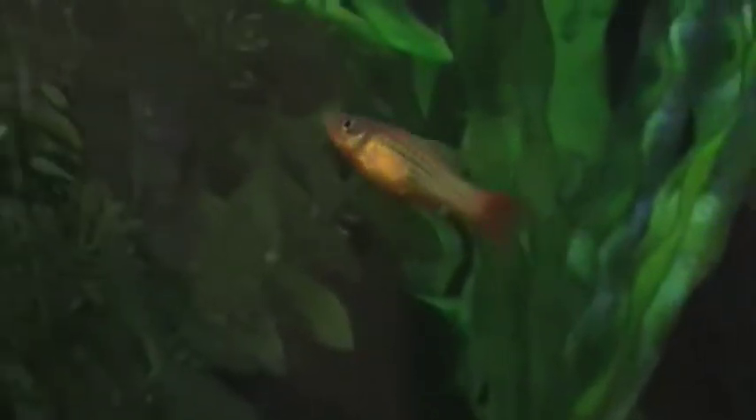I've only been able to find males, though. There's a twin bar platy, there's a Mickey Mouse, there's a Marigold.